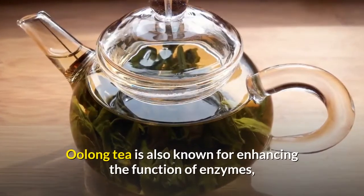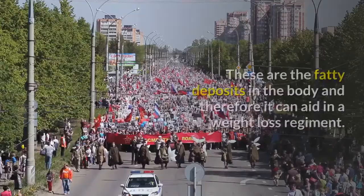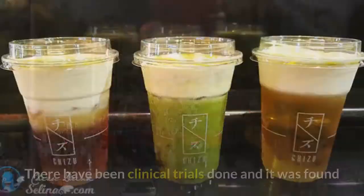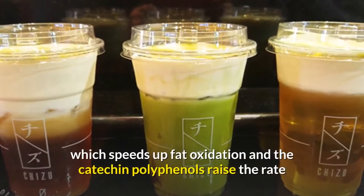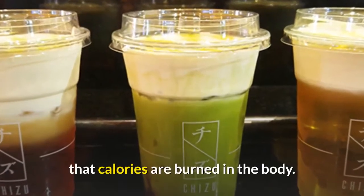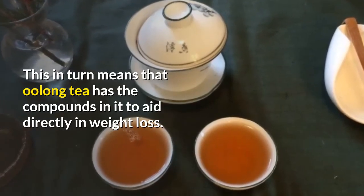Oolong tea is also known for enhancing the function of enzymes, which in turn dissolve triglycerides — the fatty deposits in the body — and therefore can aid in a weight loss regimen. Clinical trials have found that this type of tea can raise the metabolic rate, which speeds up fat oxidation, and the catechin polyphenols raise the rate at which calories are burned in the body, meaning Oolong tea has compounds that can aid directly in weight loss.